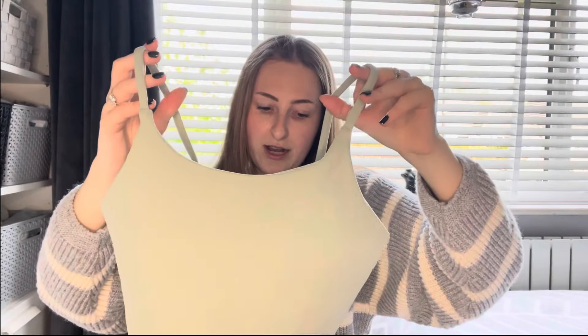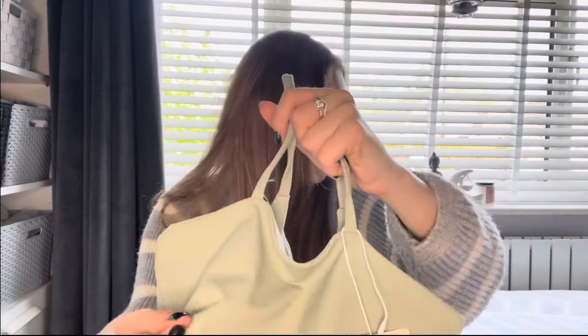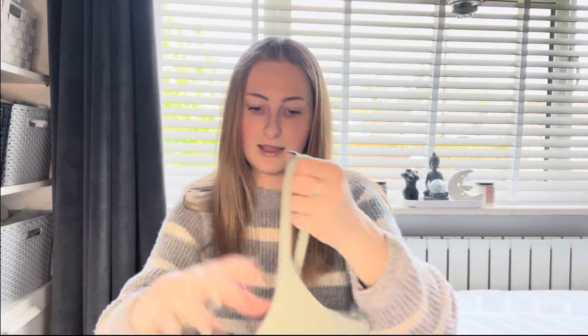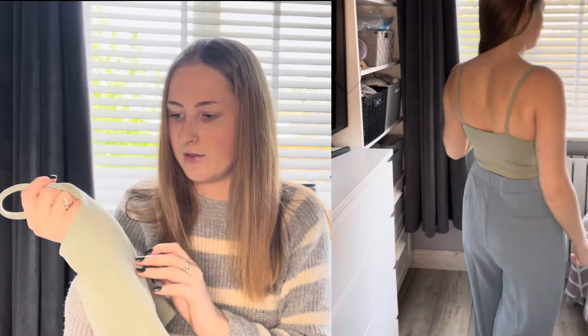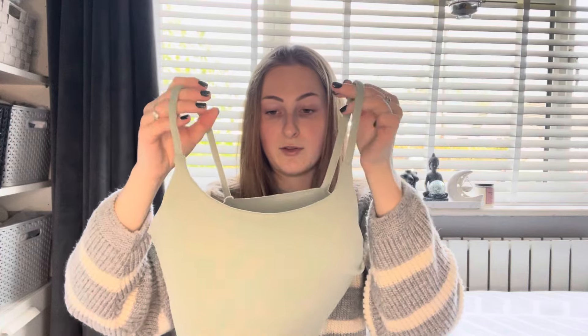Next there's a green crop top — a sage green shade they call Frosty Green. It's got their branding with a reflective logo on the back. The material is different to the others — still really stretchy but not as shiny, more like a brushed cotton effect. Again it has a built-in bra with removable pads, which is really handy. I've gone with this in size extra small.